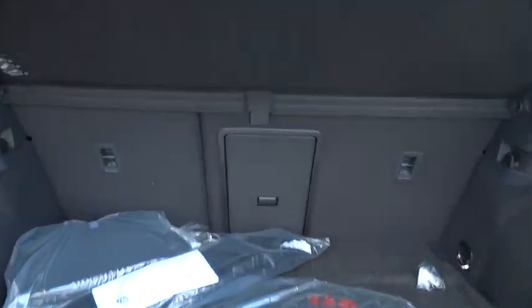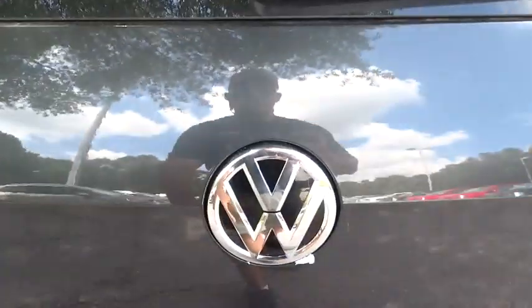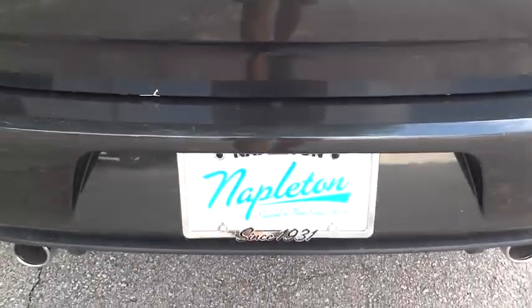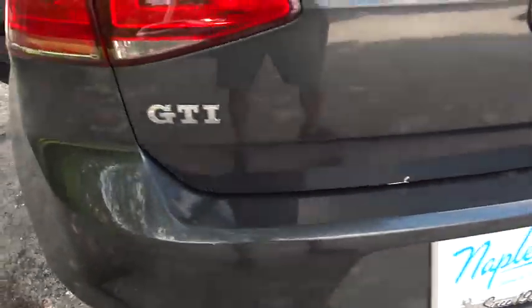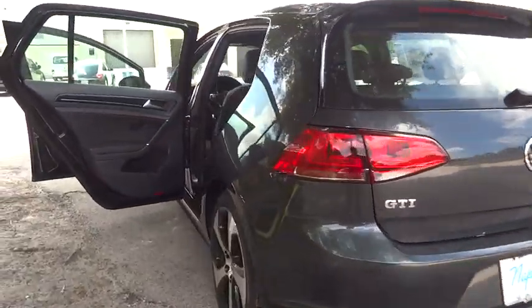This vehicle has less than 100 miles. Wouldn't you look great in this vehicle? Stop in today and see for yourself. Thank you.